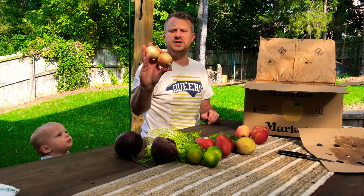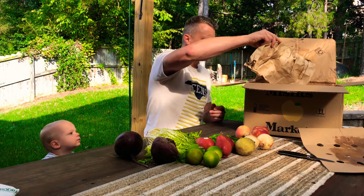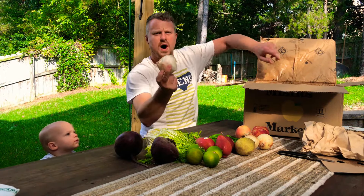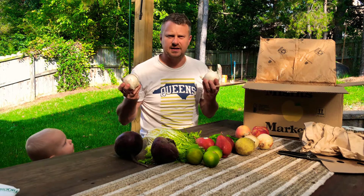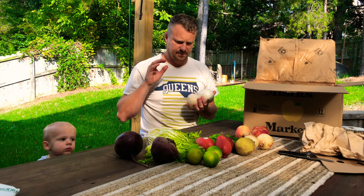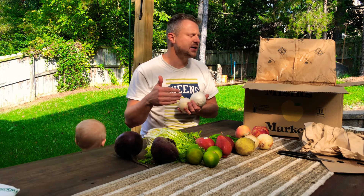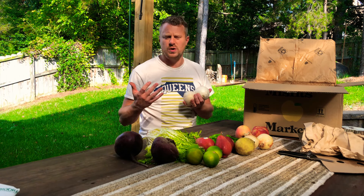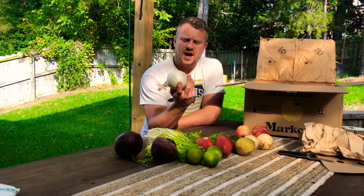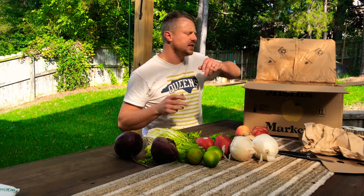These are Vidalia onions — a little bit smaller than what we typically get at the store. White onions — these were chopping. I use onions in everything; it's an aromatic. I said last time I was going to cut back on the celery. This time I actually went and selected a few things, left a few other things up to whatever they chose. Celery and onions are always fantastic — love those.